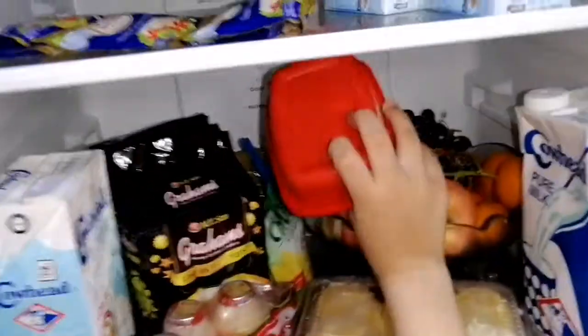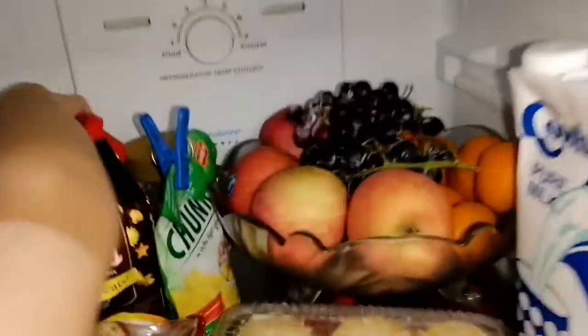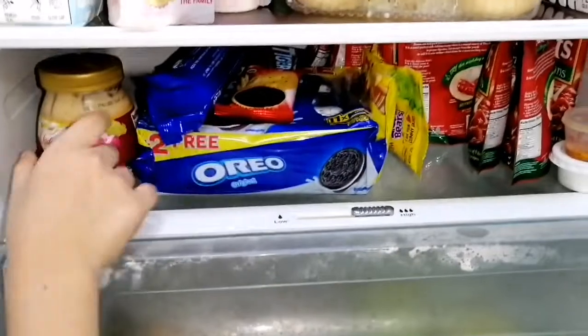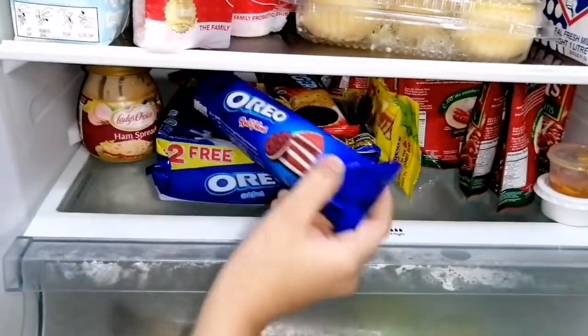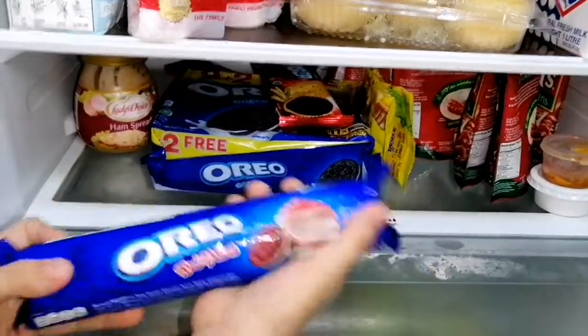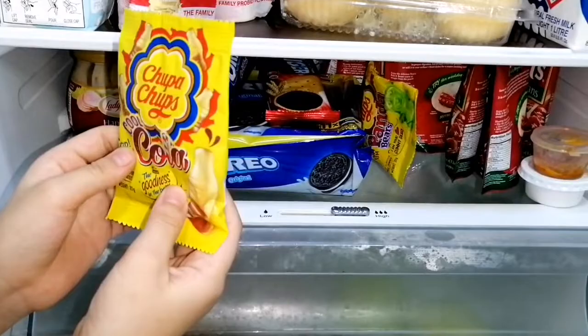Okay, so this is the Korean Samjang paste. Okay, there's more cereal here. Next is my favorite bread. We have here some biscuits, Oreo, and Chupa Chups.